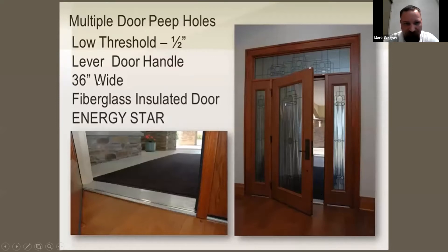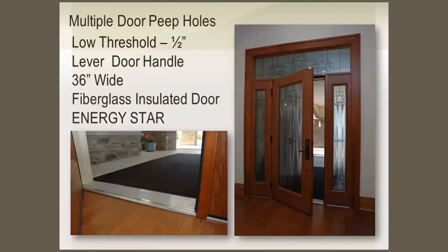The door handle is a lever, not a circular knob. That's easier for people as they get older, especially with arthritis — it's easier to open and close a door with a lever handle. For this particular door, she had a 36-inch wide door, so you can fit a wheelchair through it. Someone who's heavier or someone who's slimmer can both get through a 36-inch wide door, so it's universal for all types of people.